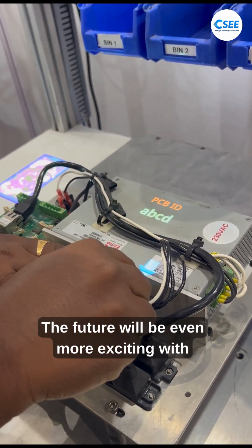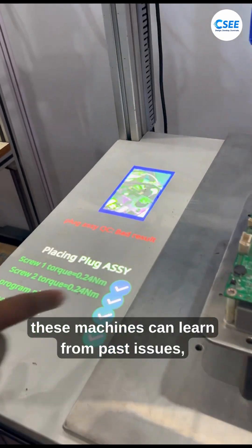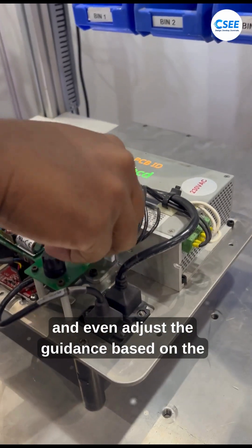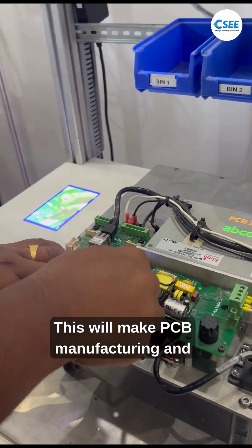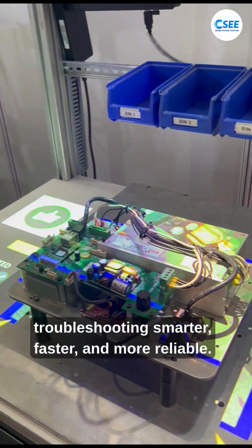The future will be even more exciting with AI. By adding AI, these machines can learn from past issues, predict possible failures, and even adjust the guidance based on the operator's skill level. This will make PCB manufacturing and troubleshooting smarter, faster, and more reliable.